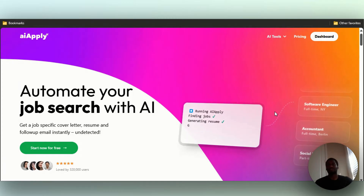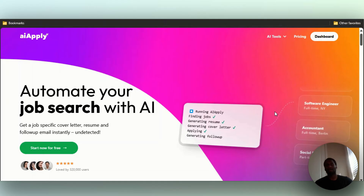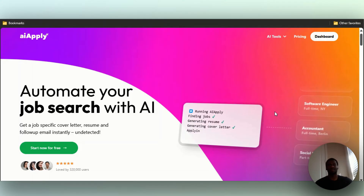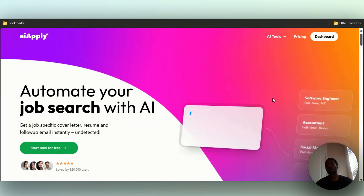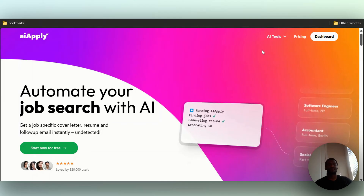What's up guys, today I'm going to talk to you about AI Apply. From what I know, there are lots of people out right now looking for jobs, trying to find jobs, and the job market is too difficult to navigate. So I'm going to review an AI tool that pretty much helps you when it comes to getting a job, finding a job, and the whole nine yards.